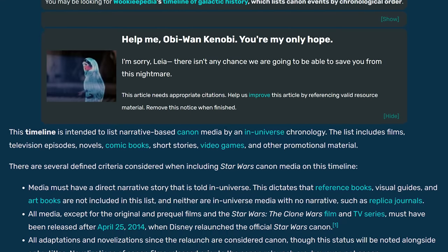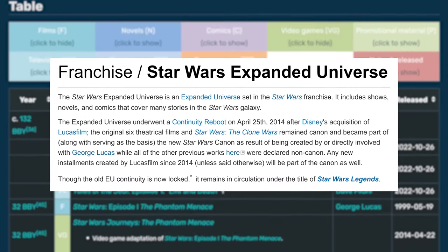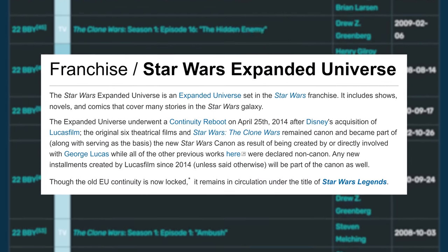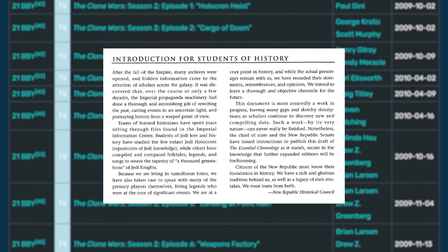The most interesting thing about blasters, in my eyes, is how they change over time. When the canon was rewritten, what was changed? The question is a little hard to research if you didn't see it change. I believe that's exactly what we should document the most.